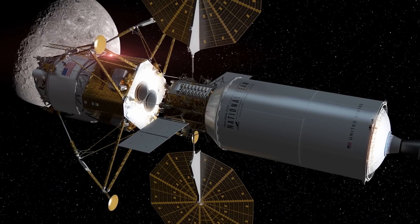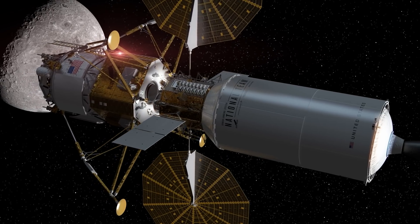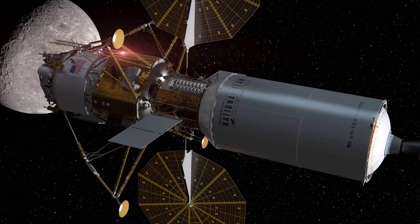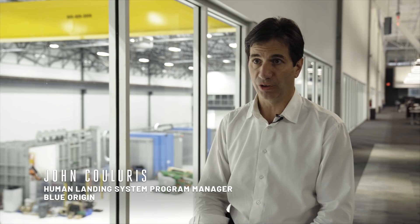You could use the transfer element not only to take this stack down to low lunar orbit, but for other things if you had another type of payload. The division between the elements also allows us to upgrade in modules — so not only will we get that first mission to the moon as soon as possible, but we'll then be able to follow an upgrade path to continue reaching the moon in a sustainable manner.